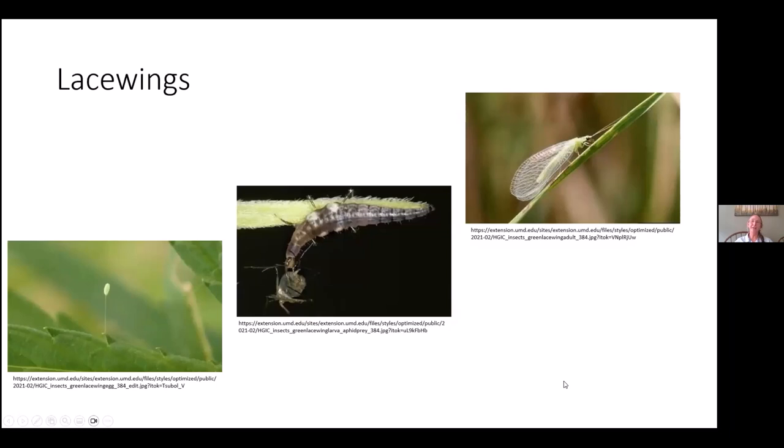This is the lacewing. People probably recognize an adult lacewing, but once again it's the larva — which looks a little bit like a tiny alligator — that feeds on the aphids. The lacewing egg looks like a hair: a little egg on the end of a stiff hair. So we wouldn't want to remove that egg because we want it to grow up and become this little aphid-eating alligator-looking creature.